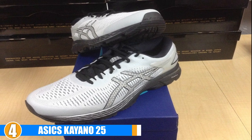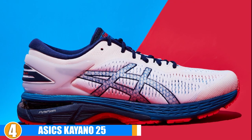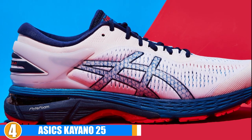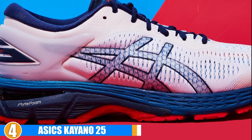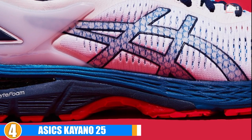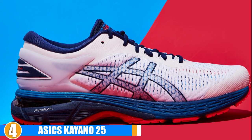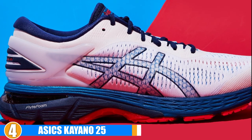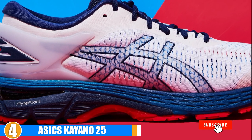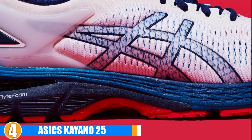Flexibility: While these running sneakers for flat feet aren't the most flexible, they are also not rigid and uncomfortable. They are designed to provide you with the stability and support that you need, so flexibility is not their priority. Durability: These shoes feature honeycomb grooves in the outsole which also ensures that you get a better grip and traction while you are out.